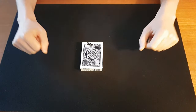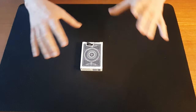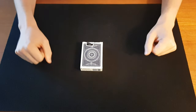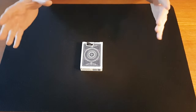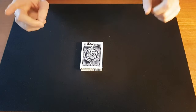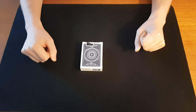Hi guys and welcome back. Imagine that the spectator simply thinks of a card. He won't even remove it from the deck — he just thinks about it, shuffles the cards up, and you're still able to locate his selection. I mean, that sounds too good to be true, right? But I'll show you a way to do it right now in this video. This is another truly great trick from the Royal Road to Card Magic.